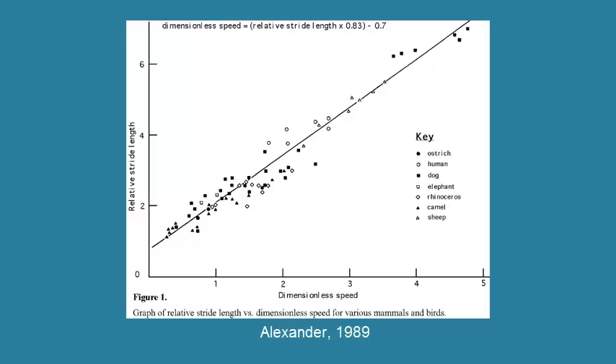For example, here is some data showing how a human runs, and we see that as there is an increase in stride length, there is an increase in speed. If we include all sorts of animals in this analysis, we see that there is a nice linear formula for calculating the speed from the relative stride length.